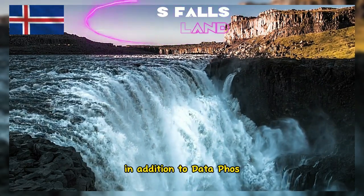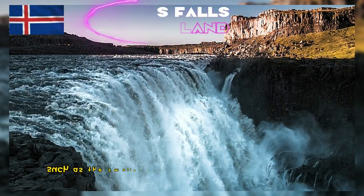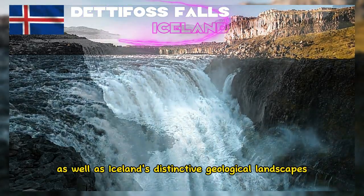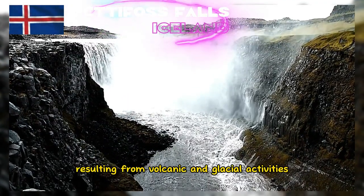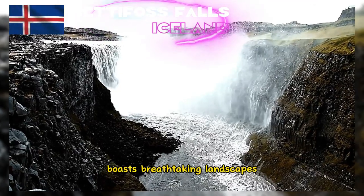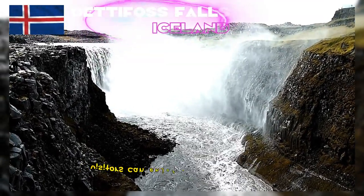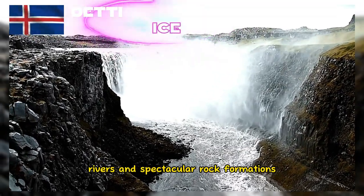In addition to Detafoss, there are tourist paths that connect the waterfall to nearby attractions, such as the smaller and picturesque Selfoss waterfall, as well as Iceland's distinctive geological landscapes resulting from volcanic and glacial activities. The surrounding area boasts breathtaking landscapes and the characteristic wild nature of Iceland, including views of mountains, rivers, and spectacular rock formations.